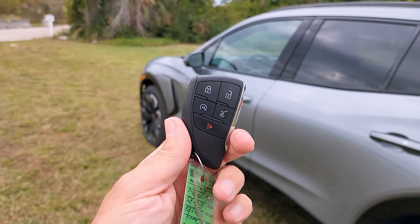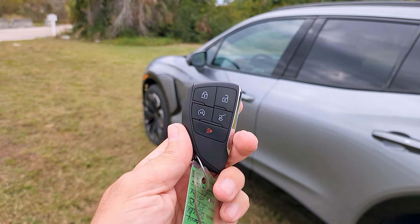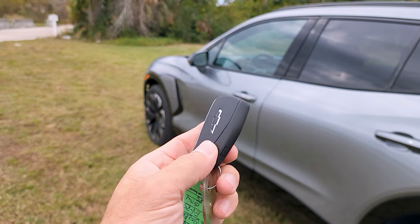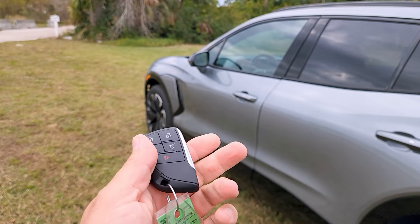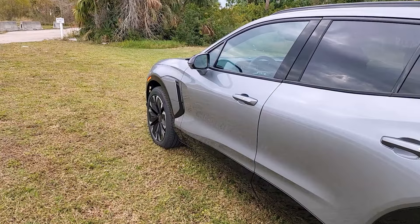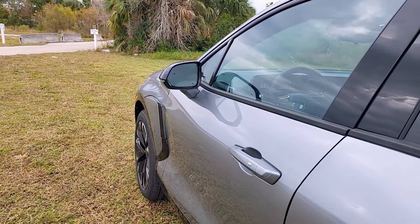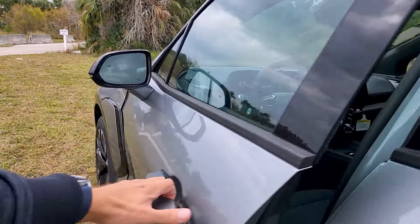Before getting into the front, let's look at the key fob — standard Chevy design with unlock, lock, press twice to remote start, press twice to open the tailgate, and a panic button with a black Chevy bowtie on the back. There's also an emergency key inside. The door closes with a satisfying, heavy sound.